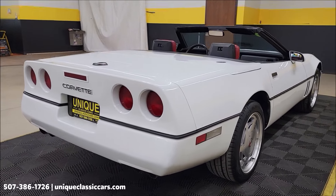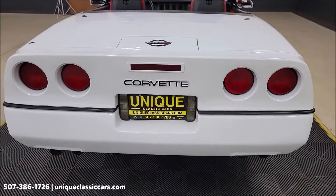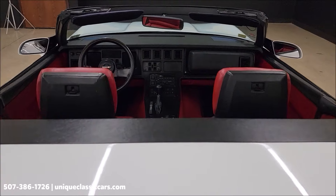Financing is available, of course we can assist with transportation, and this vehicle may be eligible for an extended service contract. Consult with your sales associate when you call in or email.